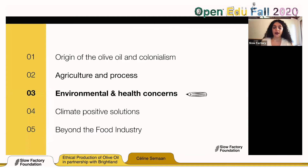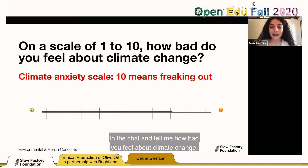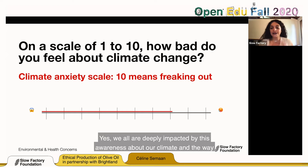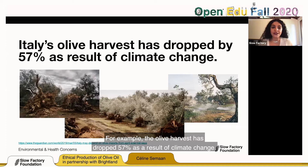Let's look at environmental and health concerns together. On a scale from 1 to 10, how bad do you feel about climate change? 1 being 'I don't care,' 10 being 'I'm freaking out.' Everyone is like a hundred — we are all deeply impacted by this awareness about our climate and the way climate is impacting everything. It's also impacting olive trees. In Italy, for example, the olive harvest has dropped 57% as a result of climate change, because of a bacteria that spreads like a virus and kills trees — really old trees.